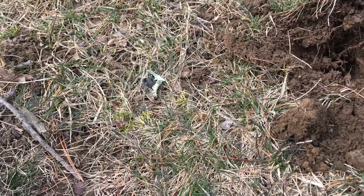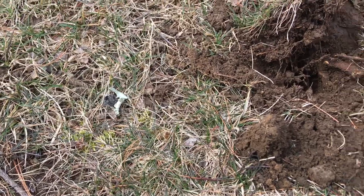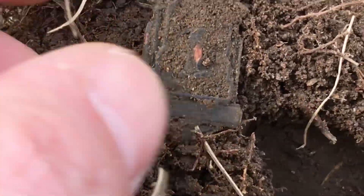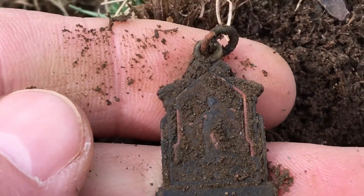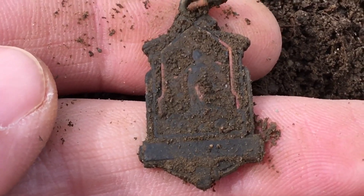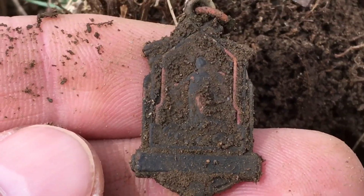Hey diggers, it's Sonny Dodaiski. I'm still at that camp. I've gotten a few coins here and there and I just got this. I'm not sure what it is. I think it's the same thing I got last time, but I've got to clean it up. It looks like a religious pendant - last time I got something that was shaped just like this. I'll get this cleaned up and I'll be right back.